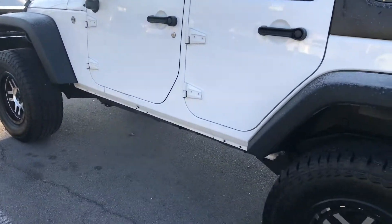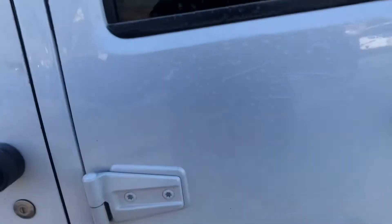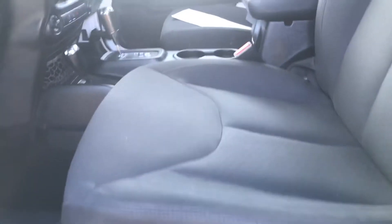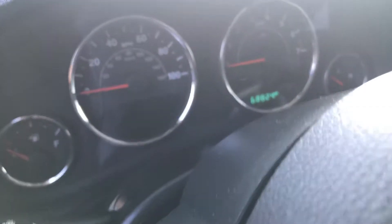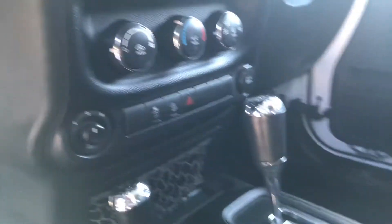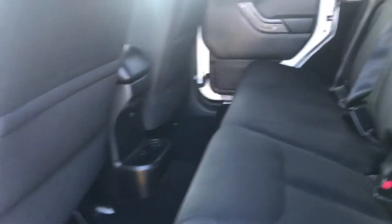Let's take a look on the inside here. It's got that dark gray cloth interior. It's got 68,824 miles at the time of the video. Power windows, climate control — super clean on the inside, non-smoker.